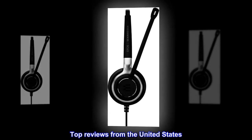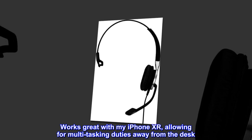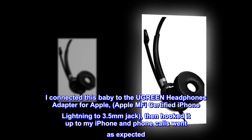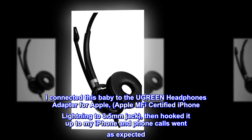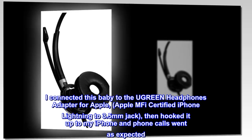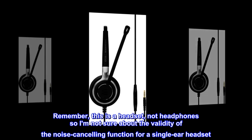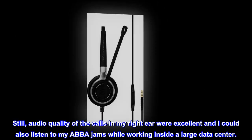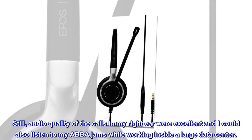Top reviews from the United States. My right ear is happy. Works great with my iPhone XR, allowing for multitasking duties away from the desk. I connected this to the Ugreen headphones adapter for Apple — Apple MFI certified iPhone lightning to 3.5mm jack — then hooked it up to my iPhone and phone calls went as expected. Remember, this is a headset, not headphones, so I am not sure about the validity of the noise cancelling function for a single ear headset. Still, audio quality of the calls in my right ear were excellent and I could also listen to my ABBA jams while working inside a large datacenter.